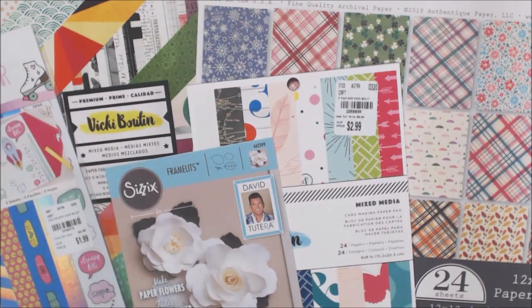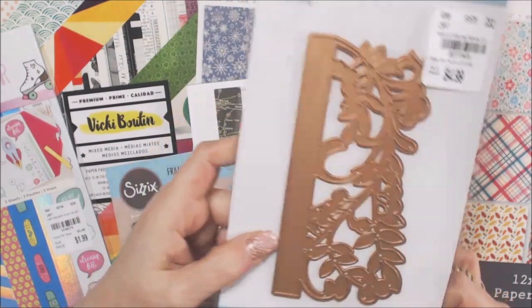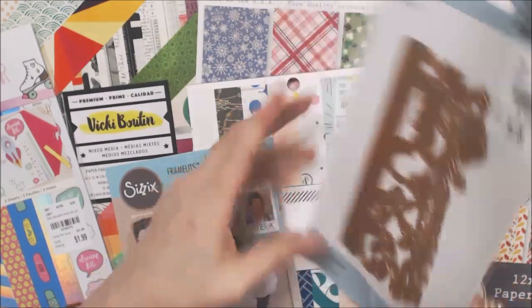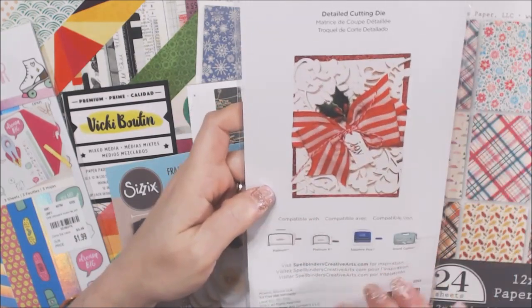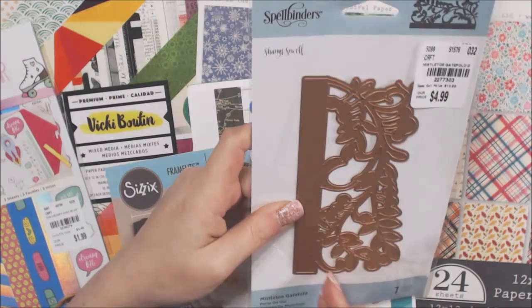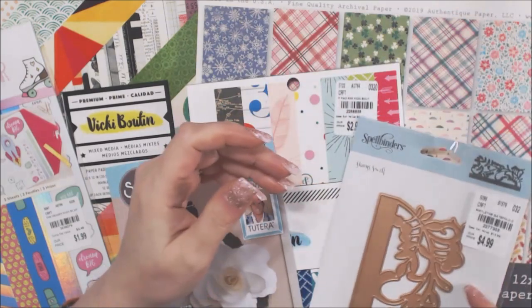This is a mistletoe gatefold die — I thought it was funny, or peculiar, that it was there. As you can see, they have the design on both sides. I thought that could be fun — you put it on one side of a card, or you could just cut it out, which is probably what I'd do. I was just happy to find it.